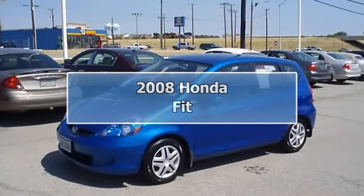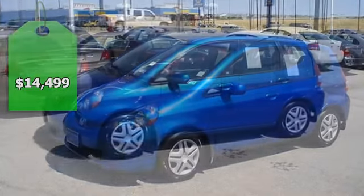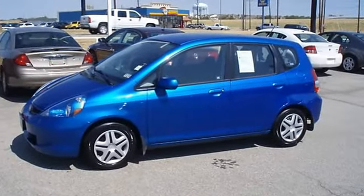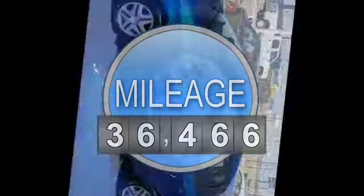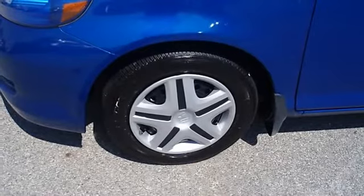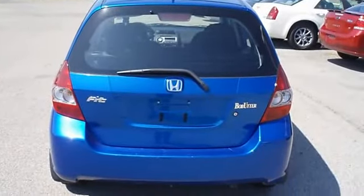Drive on past the gas pump — it's this vivid blue pearl Honda Fit, tastefully optioned with power windows, power locks, power mirrors, and nice wheels. Not a lot of frills, just great function. Locally owned with just 36,466 miles.